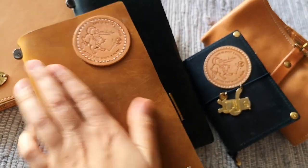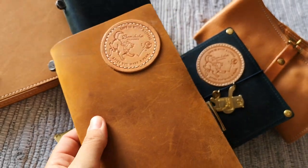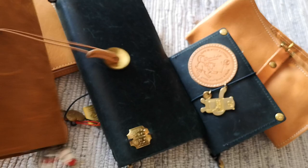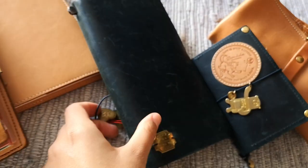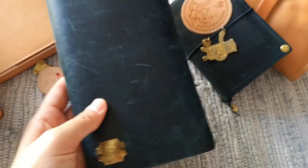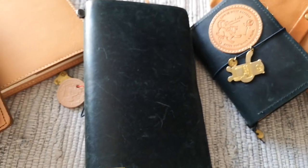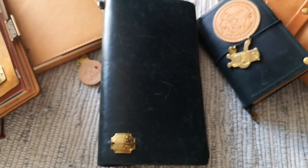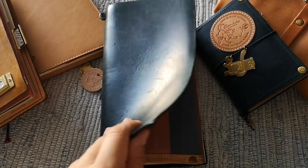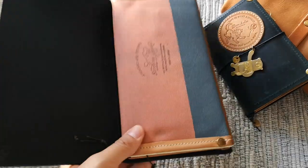It's still pretty much the same as when I got it, except for the customization — I'll get into that later. So this is the blue, and this is my weekly. Regarding dated inserts, I promised myself I'm not going to have too much dated stuff in my life because of the pressure — sometimes there are days or weeks I just don't have the time to pick up my journals.